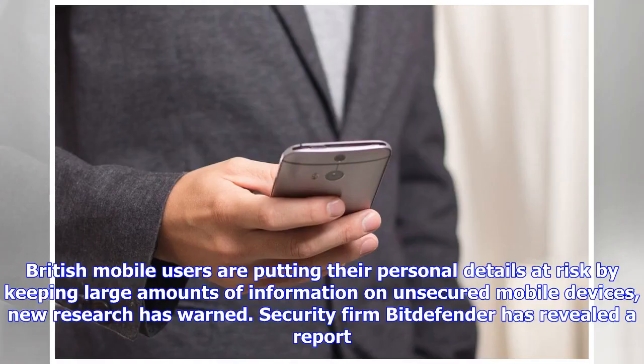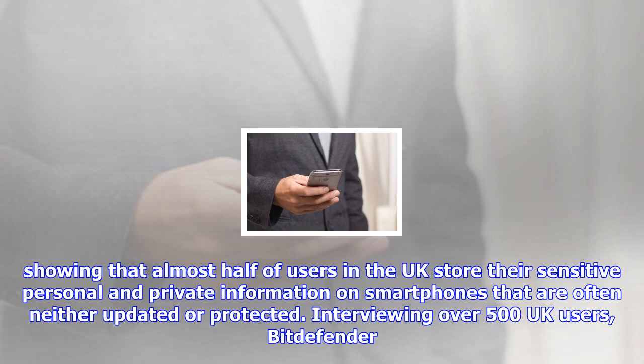British mobile users are putting their personal details at risk by keeping large amounts of information on unsecured mobile devices, new research has warned. Security firm Bitdefender has revealed a report showing that almost half of users in the UK store their sensitive personal and private information on smartphones that are often neither updated or protected. Interviewing over 500 UK users,